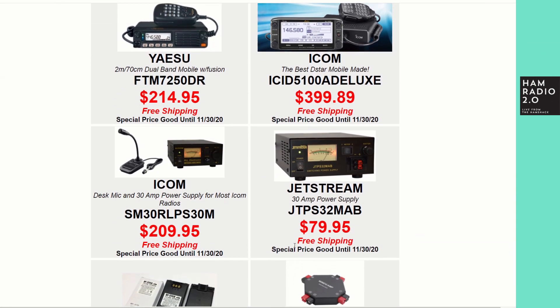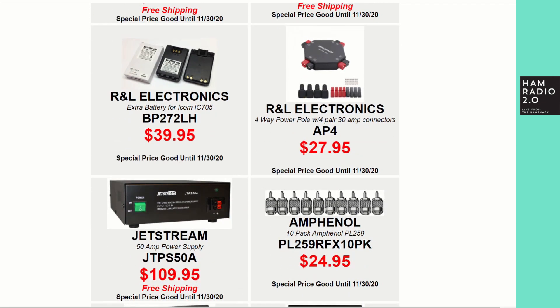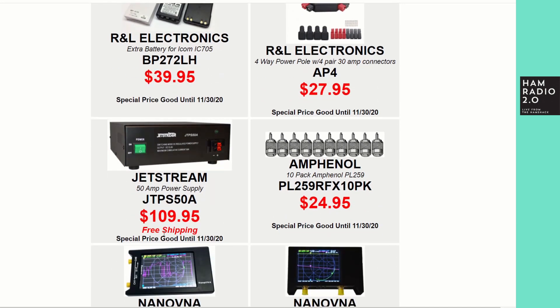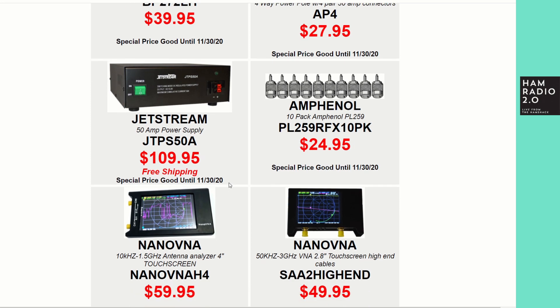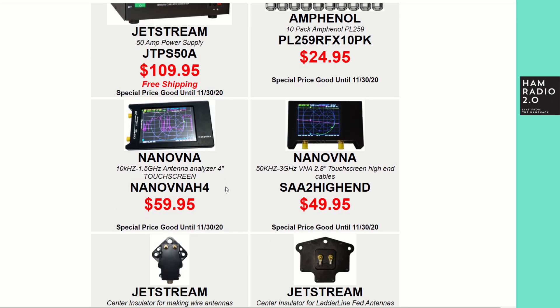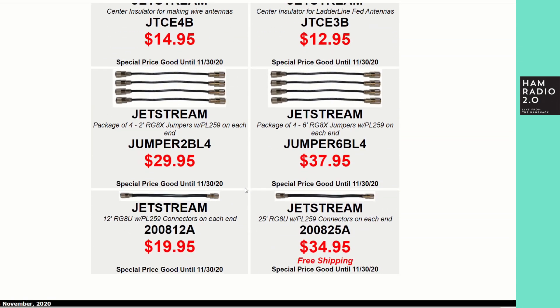Scrolling down, he's still got Yaesu and Icom deals, power supplies, and Amphenol connectors — those are really good connectors. This Jetstream 50-amp power supply is still on there at $110; I'm not sure about the noise level, but if he's still selling it after a few weeks it's most likely good. He's also got a full line of nano VNAs, a Jetstream center insulator for making wire antennas, and a center insulator for ladder-line-fed off-center-fed dipoles — really good for a portable kit.